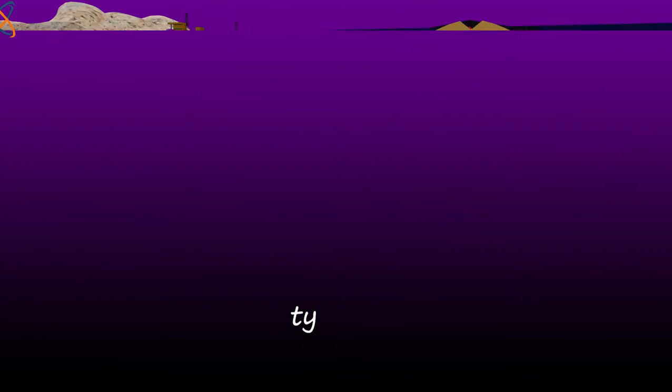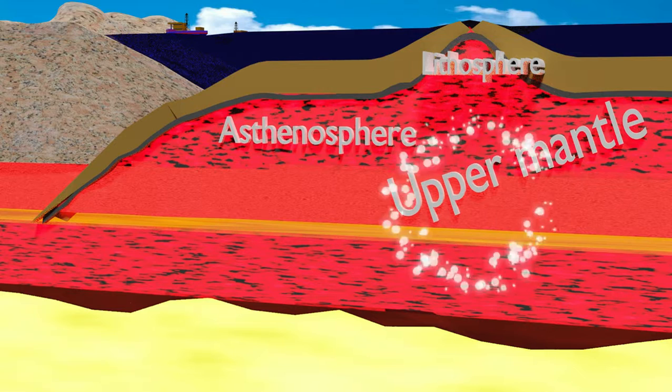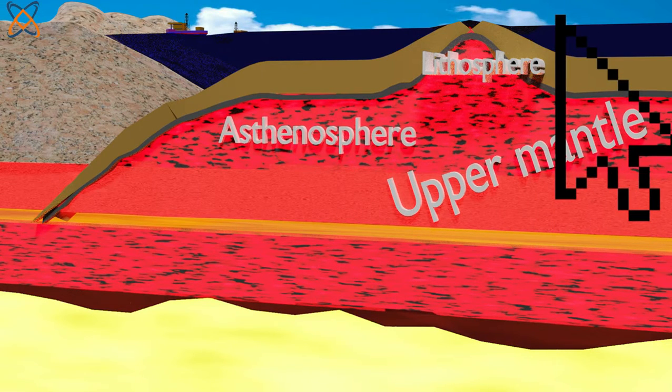Two parts of the upper mantle are often recognized as distinct zones in Earth's interior: the lithosphere and the asthenosphere. We have discussed the lithosphere in a previous tutorial.